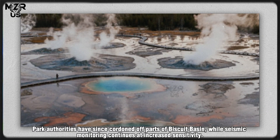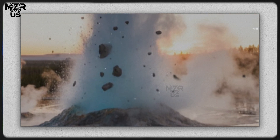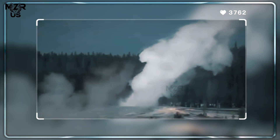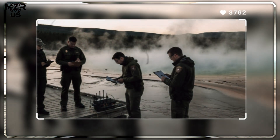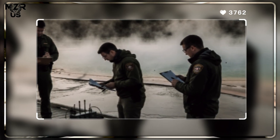Park authorities have since cordoned off parts of Biscuit Basin, while seismic monitoring continues at increased sensitivity. Though there is no immediate volcanic threat, experts remain cautious, aware that even a slight change in underground pressure could shift the balance between water, heat, and magma.